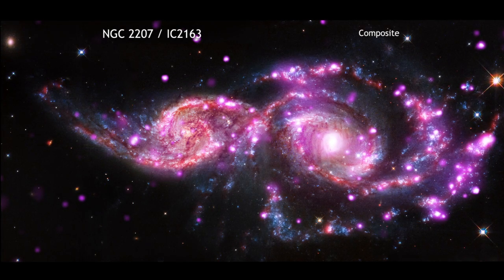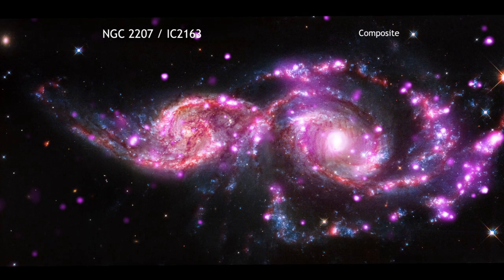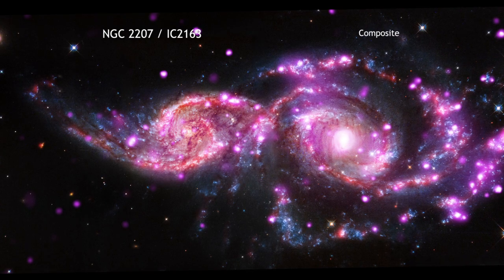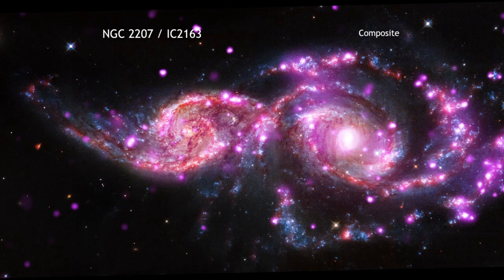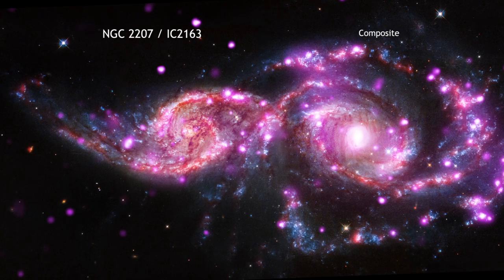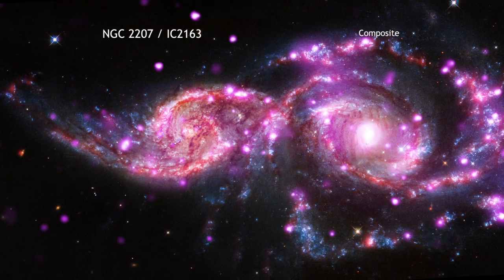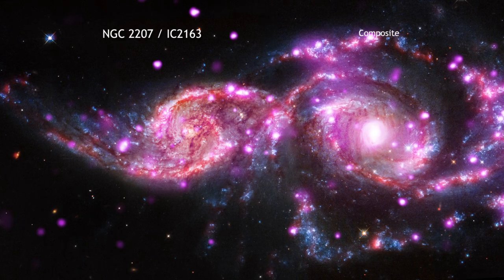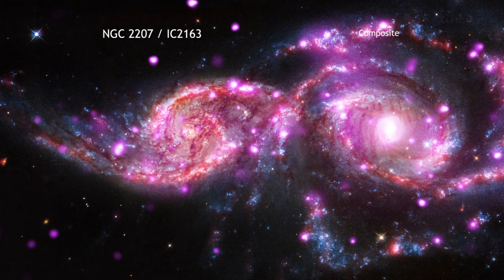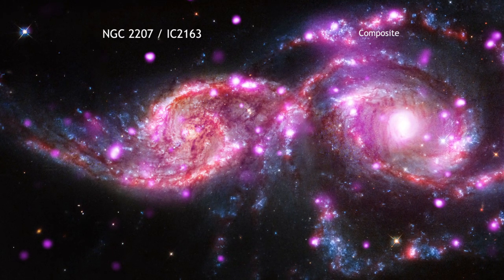At this time of year, there are lots of gatherings often decorated with festive lights. When galaxies get together, there is also the chance of a spectacular light show. Take, for example, NGC 2207 and IC 2163. Located about 130 million light-years from Earth in the constellation of Canis Major in the southern hemisphere, this pair of spiral galaxies is caught in a grazing encounter.